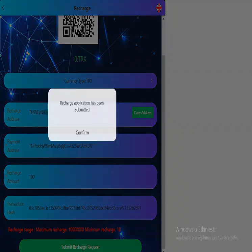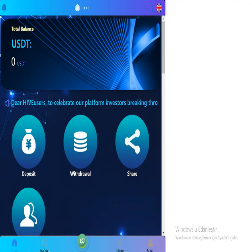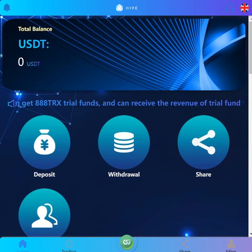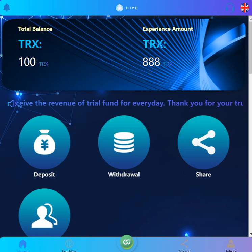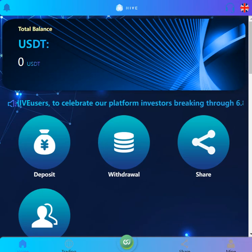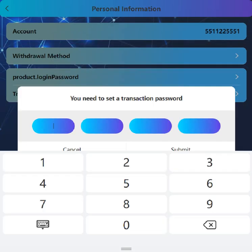It's submitted, guys. As you can see, my total balance is here under TRX. I'm going to show you how to withdraw. The account hasn't been activated — please recharge any amount to activate. Okay guys, let's withdraw; you need to set the transaction password first.